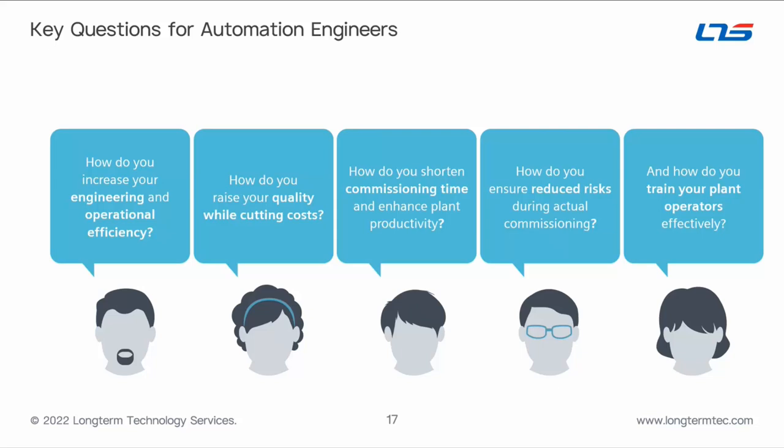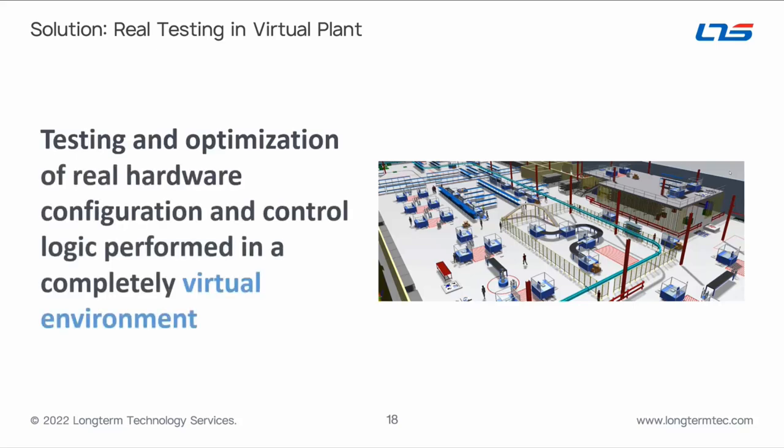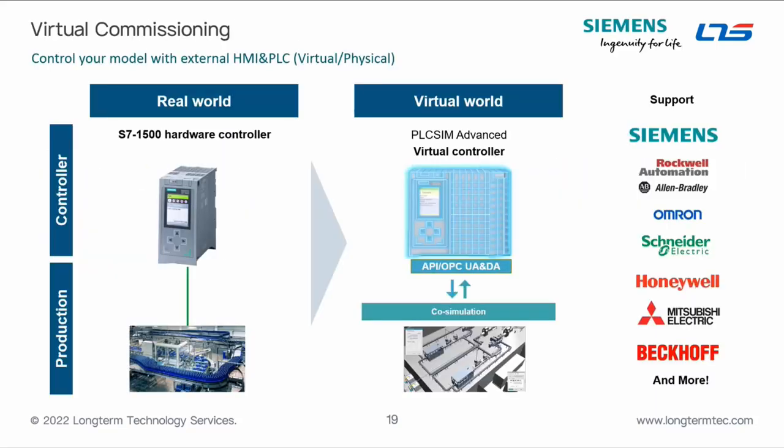How do you ensure you're reducing risk during actual commissioning? If you turn on a system that hasn't been fully optimized or debugged, bad things can happen — from a cost perspective, a safety perspective, and a reputational perspective. And how do you train plant operators effectively? Once you have a system in the 3D world driven by real hardware configuration and real control logic, an operator can begin training on the virtual system prior to the physical system becoming available.